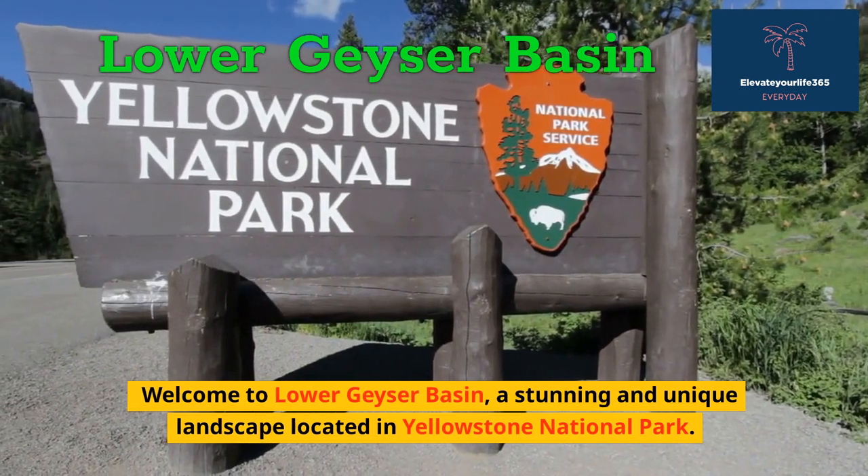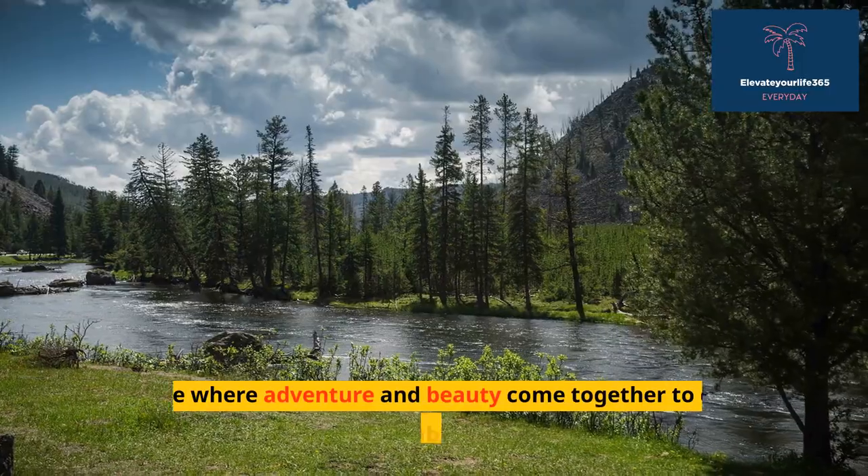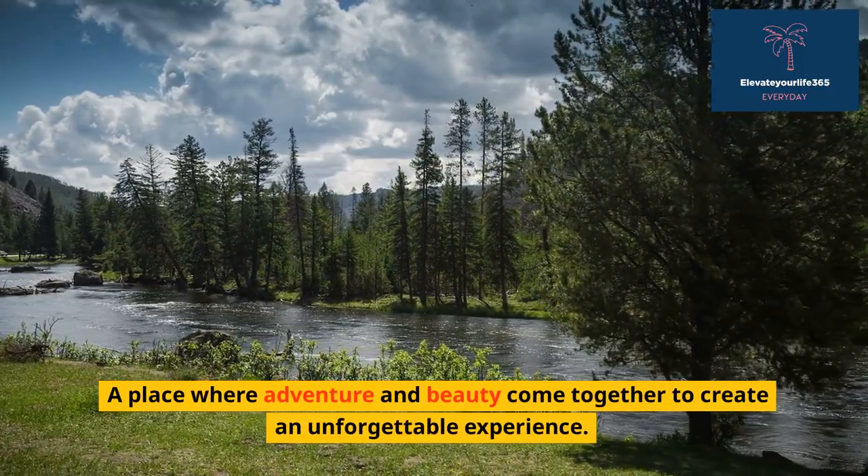Welcome to Lower Geyser Basin, a stunning and unique landscape located in Yellowstone National Park — a place where adventure and beauty come together to create an unforgettable experience.